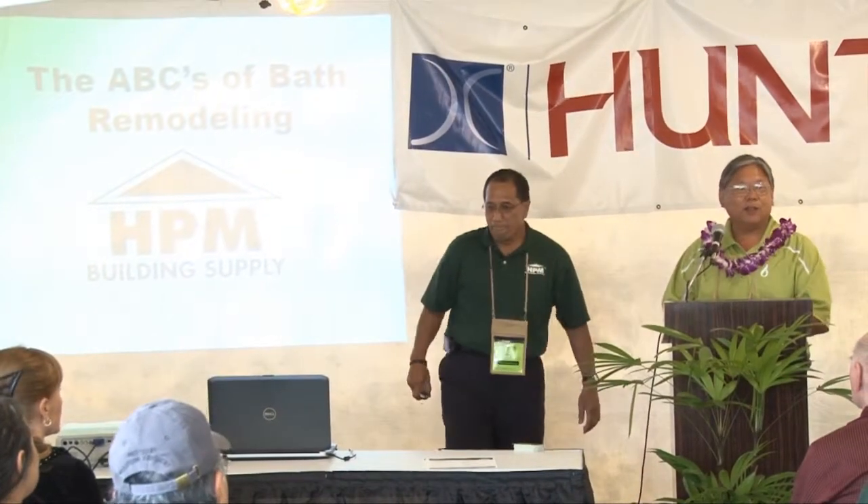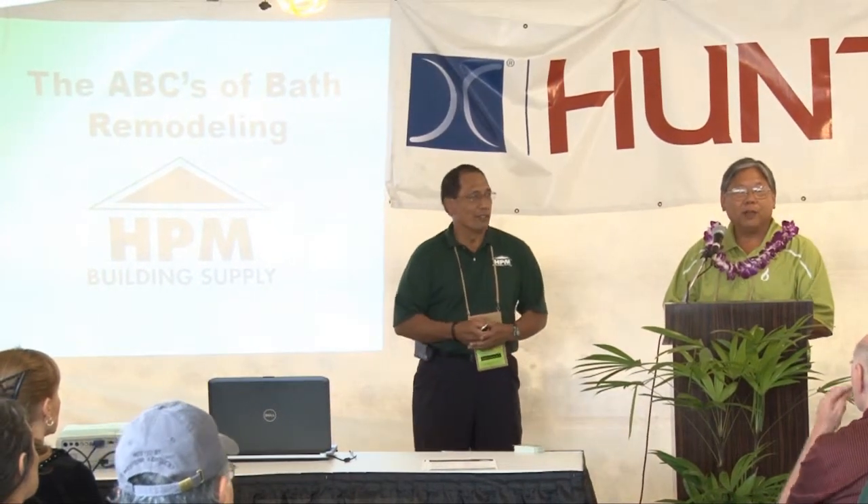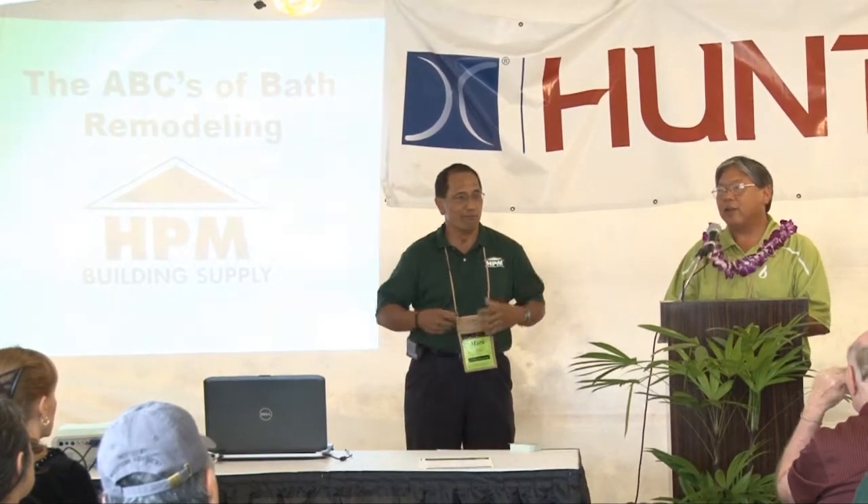Good afternoon, my name is Lawton Sugihara. I'm on the 2014 Contractors Association Steering Committee and I also work for Hawaii Gas. This afternoon we have Mark Abril and Jen Eckelberry, both from HBM Building Supply, who will be doing a presentation on the ABCs of bath remodeling. After their presentation they will be at the HBM booth inside the hall to take questions and show you products they are talking about.